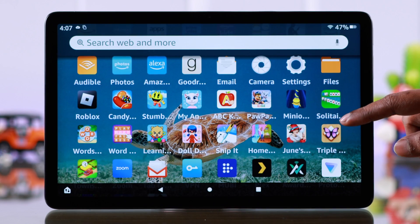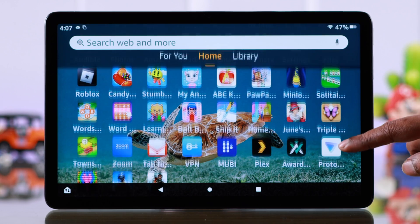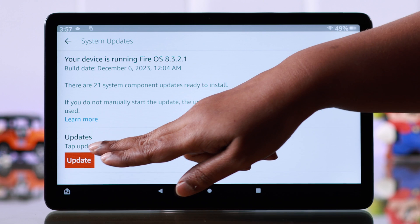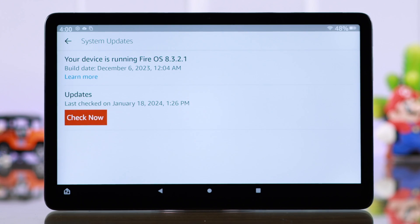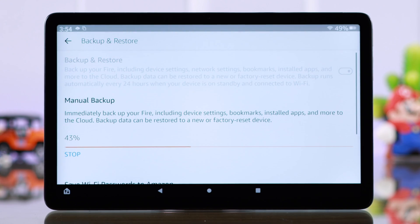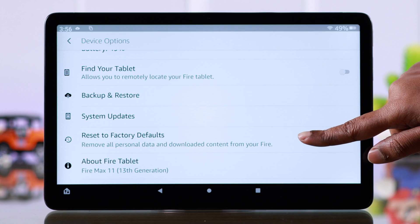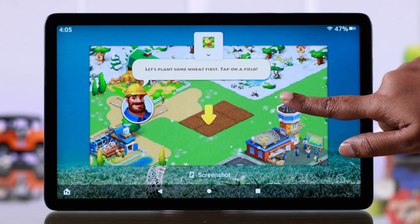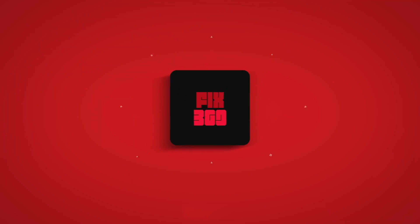Your FireTab should run faster after taking care of all these steps. Make sure your device is always updated with the latest software, as a pending update might cause this issue a lot of times. If it still runs slow, go ahead and back up your data, then factory reset your device. After the reset, your device will be as new as out of the box and your FireTab will run much faster.